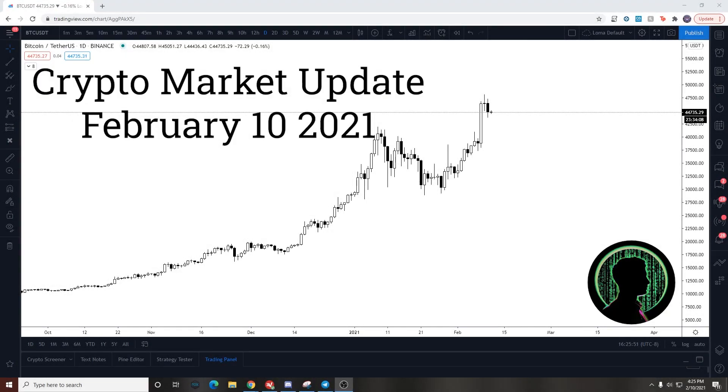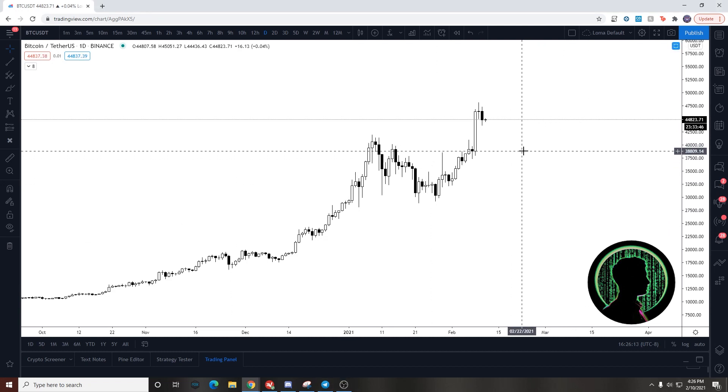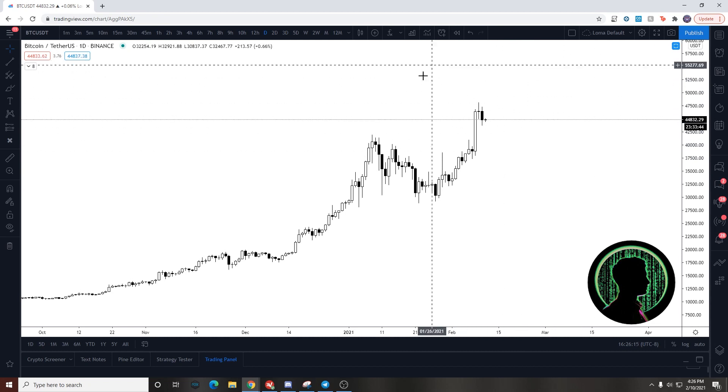Hey, what's up guys, this is Loma and we're back with another market update video. It's been a while since we've had one of these and a lot has happened. I think the last time we were talking about it we might have just broken 20k, but it was around that area. So yeah, we're already trading at 44,000 — we're gonna get right into the details and the analysis.